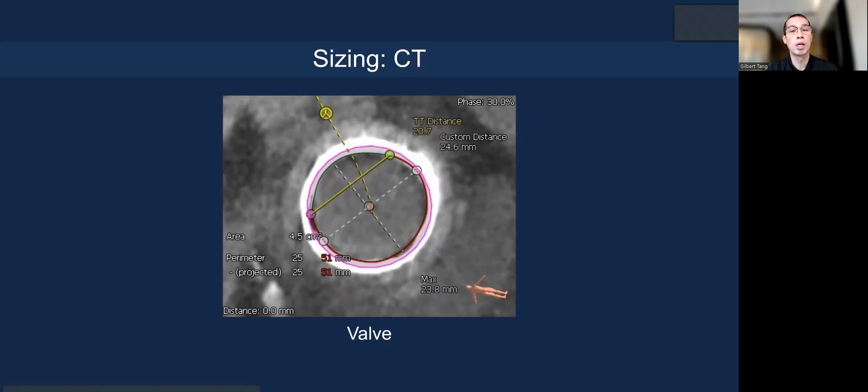For example, at a particular measurement, the internal diameter may be only around 24 millimeters, but it could actually be a 27-millimeter surgical valve.